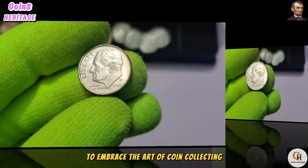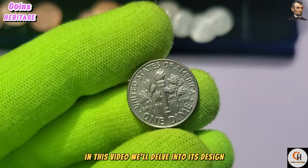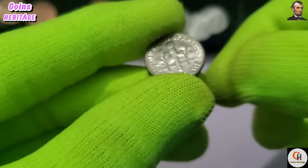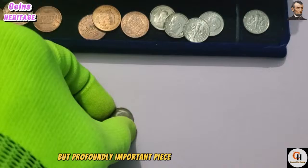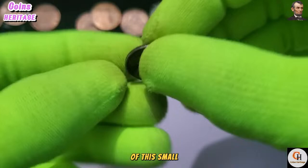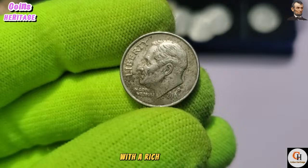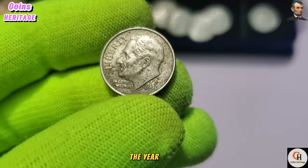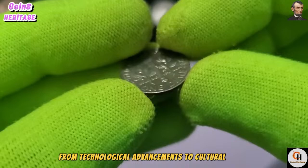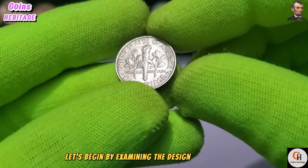Welcome to our comprehensive exploration of the 2000 P USA One Dime coin. The dime, valued at one-tenth of a dollar, holds a special place in American numismatics. The year 2000 marked a significant milestone as the nation transitioned into a new millennium. From technological advancements to cultural shifts, the dawn of the 21st century brought about profound changes. On the obverse, we see the familiar profile of President Franklin D. Roosevelt, whose portrait has graced the dime since 1946.